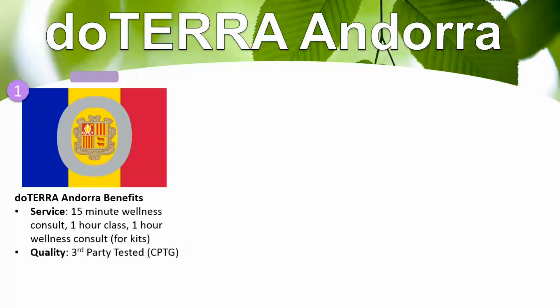The quality of doTERRA is third-party tested, and it's CPTG, which stands for Certified Pure Therapeutic Grade Essential Oils — the world's highest quality essential oils. There is no alcohol solvents used, no pesticides, no foreign contaminants, no fillers, and most of the oils are actually approved for internal use by the FDA. That's what sets doTERRA apart from the other brands out there.